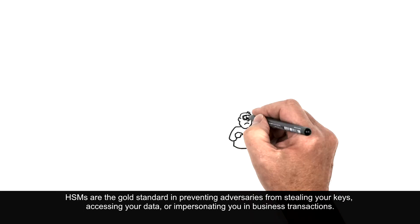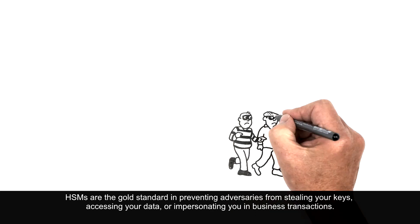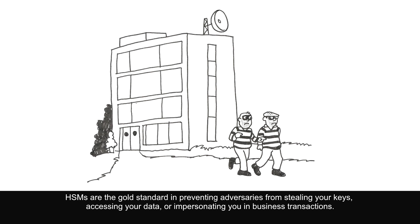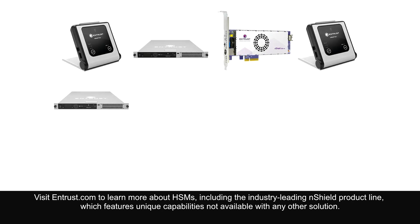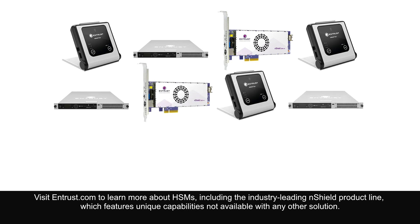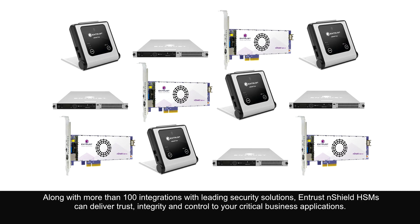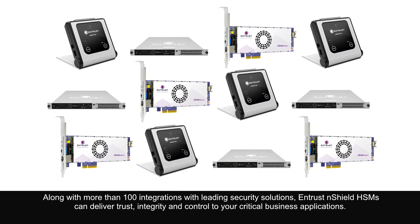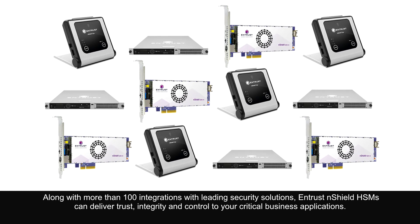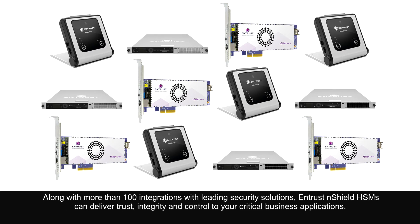HSMs are the gold standard in preventing adversaries from stealing your keys, accessing your data, or impersonating you in business transactions. Visit entrust.com to learn more about HSMs, including the industry-leading nShield product line, which features unique capabilities not available with any other solution. Along with more than a hundred integrations with leading security solutions, Entrust nShield HSMs can deliver trust, integrity, and control to your critical business applications.